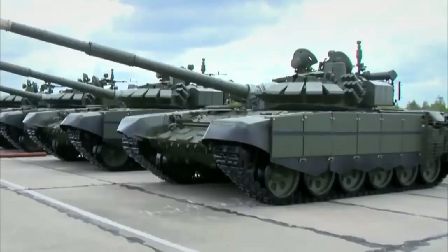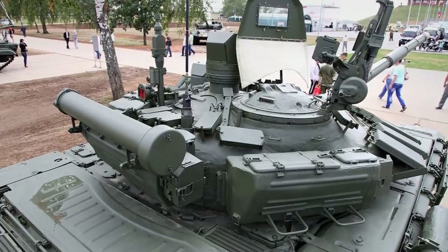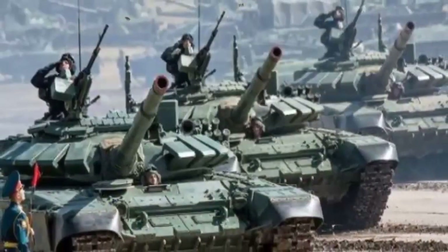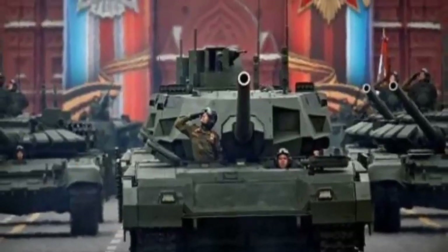According to a picture released on the Telegram social network on December 6, 2022, the Russian Ministry of Defense took delivery of a new, improved version of the T-72B3M.